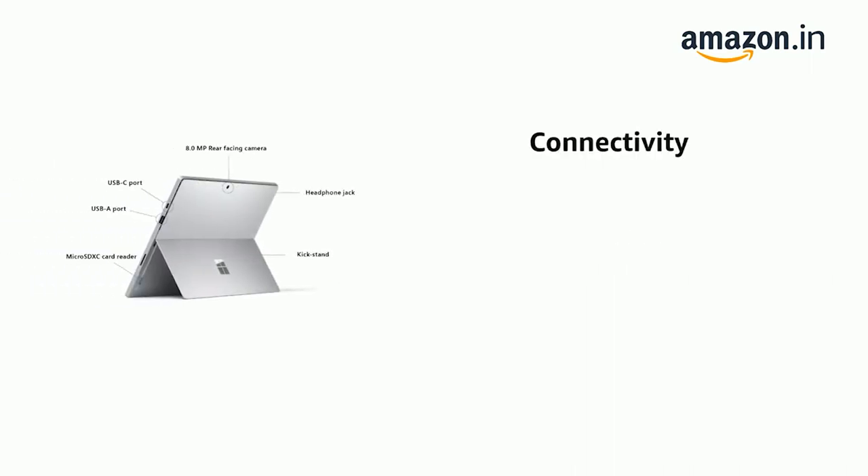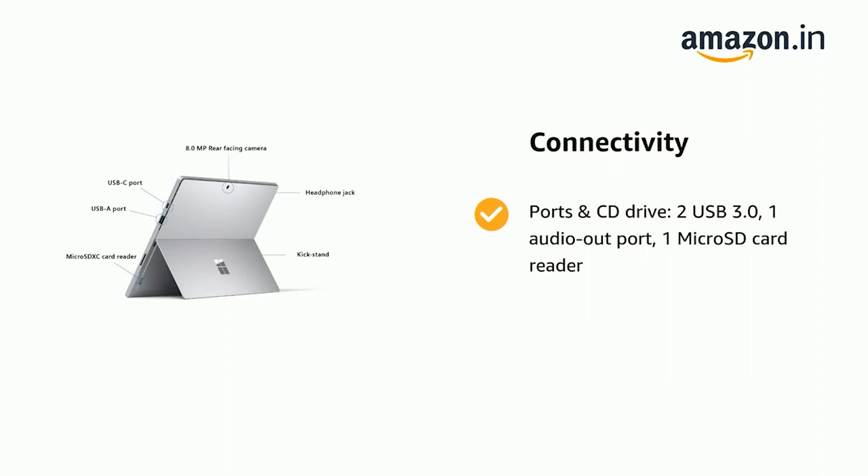It also features Ports and CD Drive: 2 USB 3.0, 1 Audio Out port, and 1 Micro SD Card Reader.